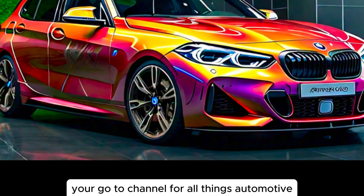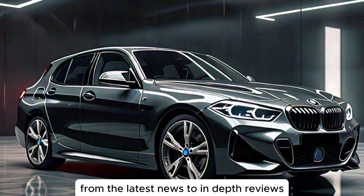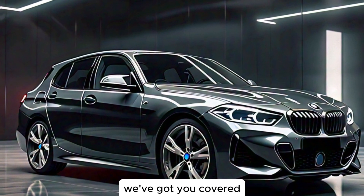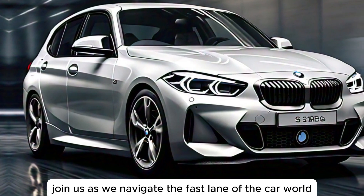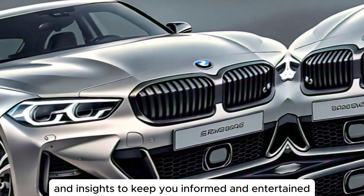Welcome to Car Alerts, your go-to channel for all things automotive. From the latest news to in-depth reviews, we've got you covered. Join us as we navigate the fast lane of the car world, delivering straightforward updates and insights to keep you informed and entertained.